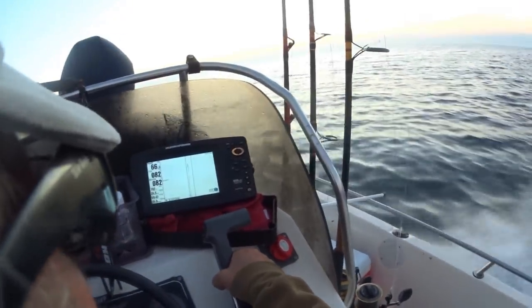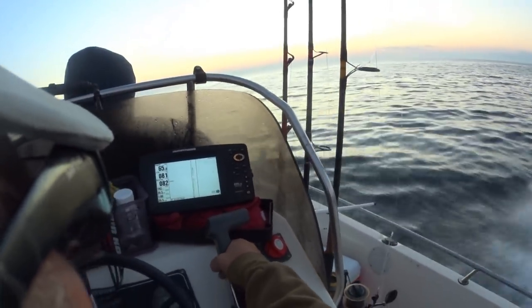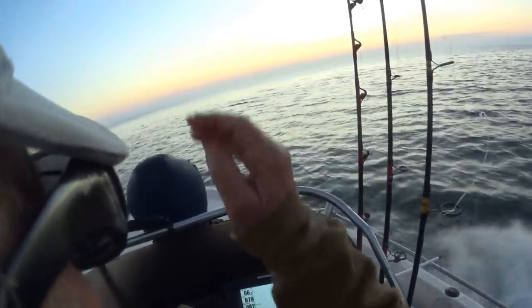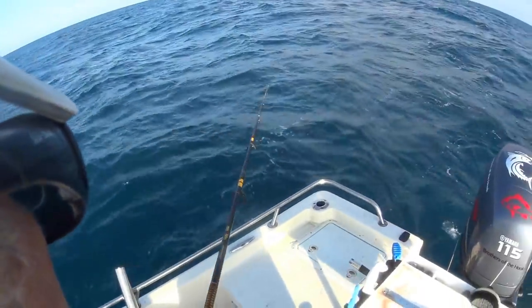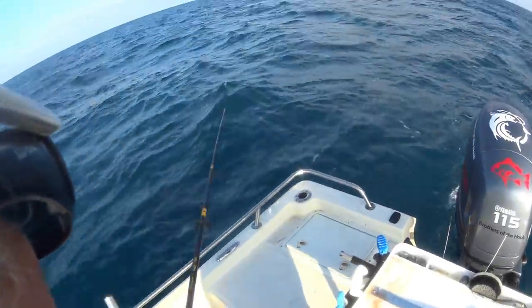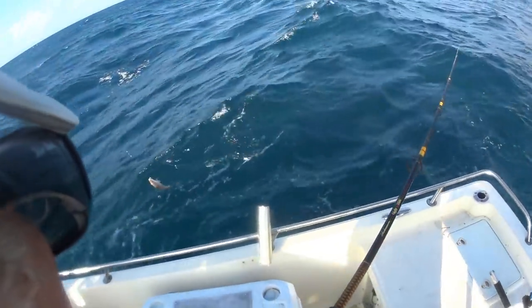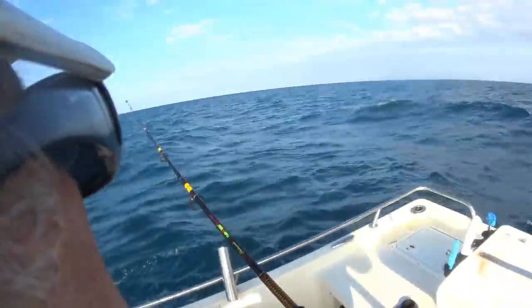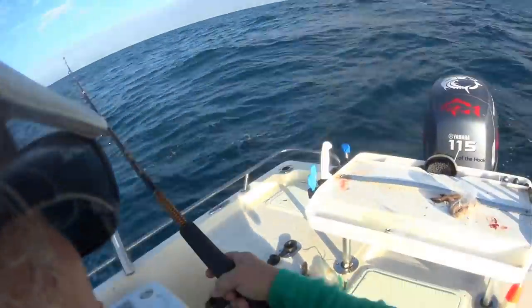We are heading about 30 miles out here, spending this ugly water folks. We are trying to maintain positions real hard. Bumping the front, bumping the motor ahead, and the trolling motor is running — trying to keep the trolling motor from shutting down.